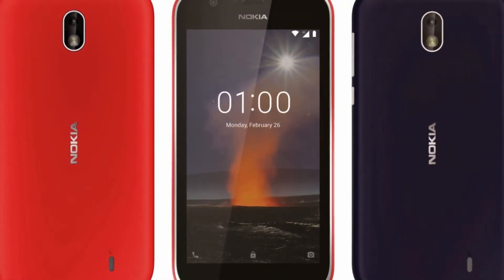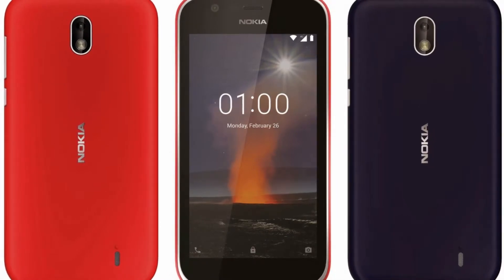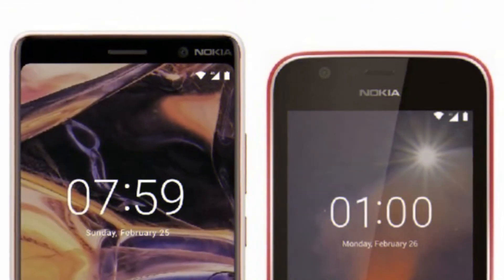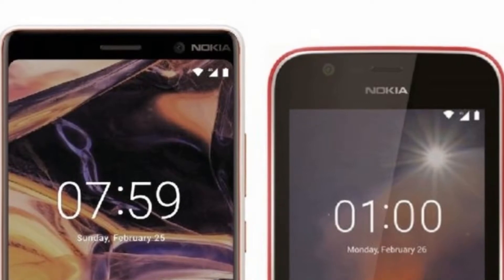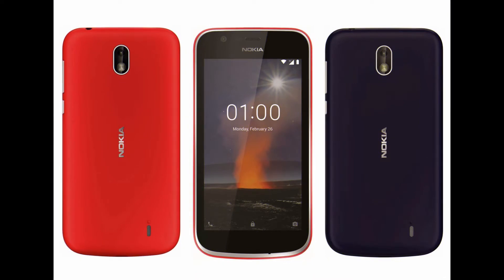The Nokia 1 is arriving with a regular 16:9 ratio screen, with no buttons on the front, only a power key and volume rocker on the right side. One camera on the back with an LED flash and another on the front next to the earpiece will take photos, although we doubt they will have a massive sensor given the phone is aiming to hit the low-end market. The back panels look plastic and might even be removable, like plenty of affordable Lumia devices back in the day.